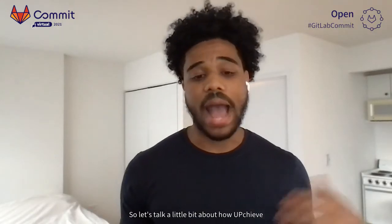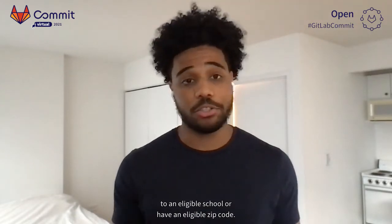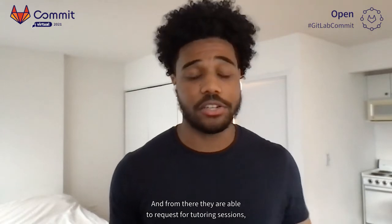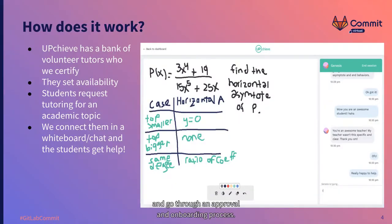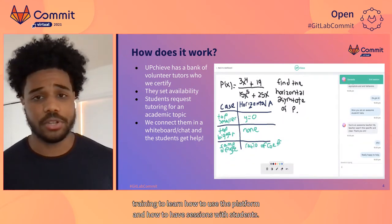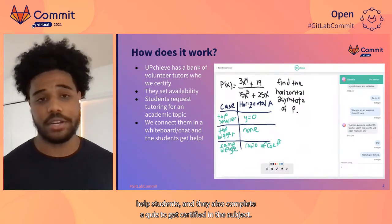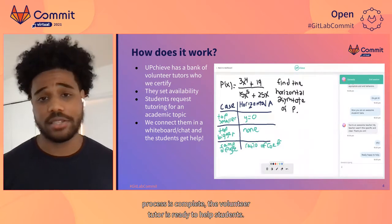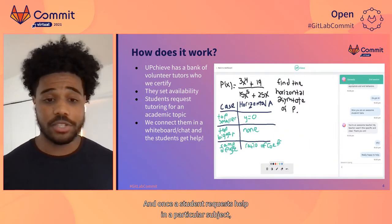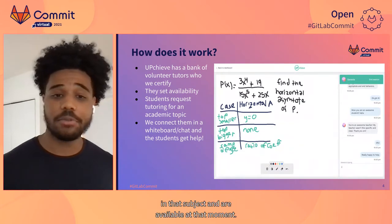Students can sign up for the platform as long as they go to an eligible school or have an eligible zip code, and from there they're able to request a tutoring session right away. Volunteer tutors sign up for our platform and go through an approval and onboarding process. In the approval process, a volunteer tutor will go through a background and a reference check. While in the onboarding process, a volunteer tutor will take the necessary training to learn how to use the platform and how to have sessions with students. They select hours in a given day in which they're available, and they complete a quiz to get certified in the subject.